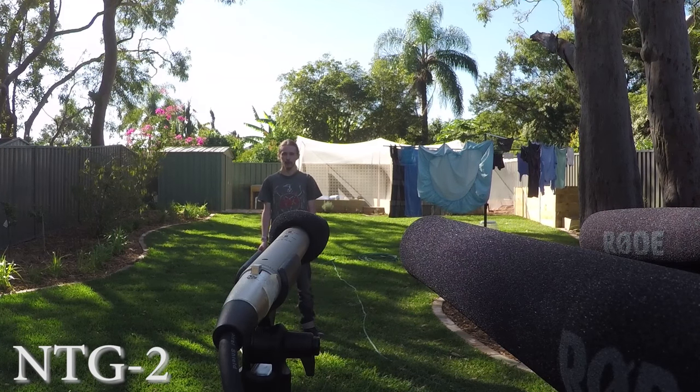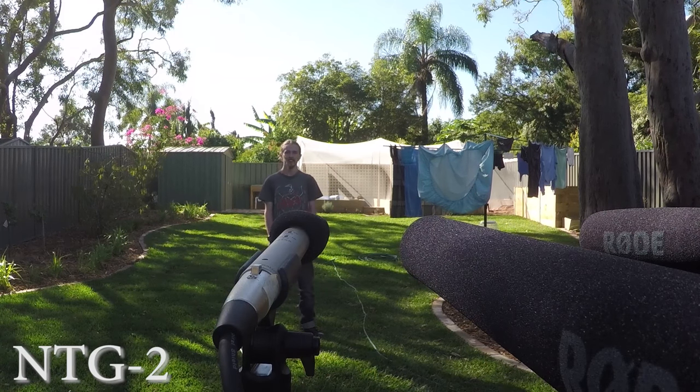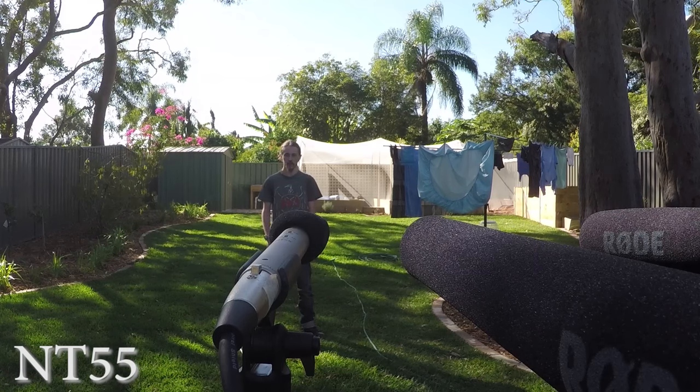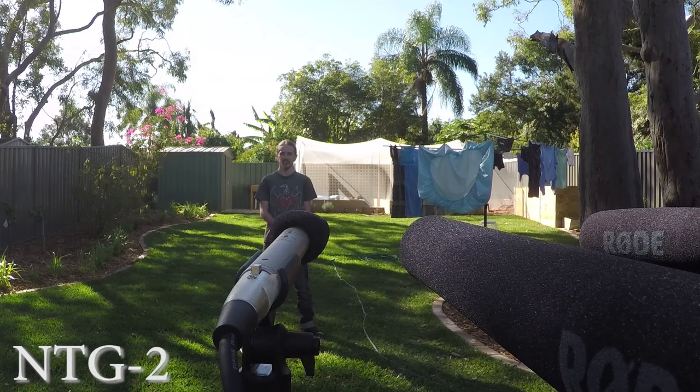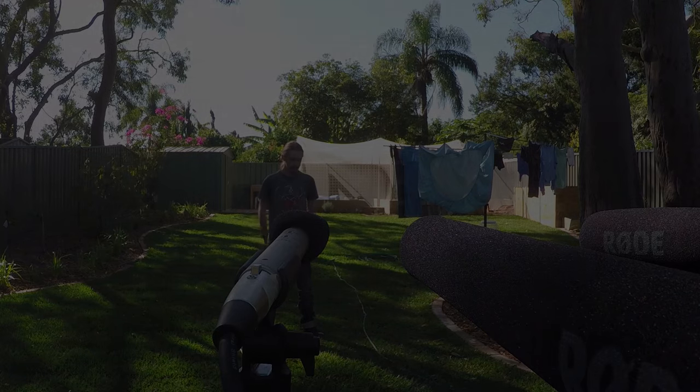Switching between each microphone, you can hear there is a clear difference between each one. There'll be a significant difference between the NT-55 and the two shotguns, but it'll be very interesting to see what the difference is between the two shotgun microphones.